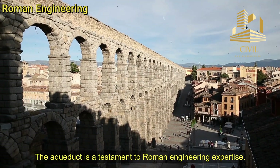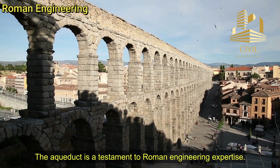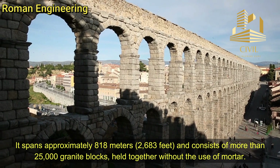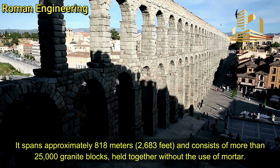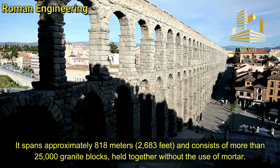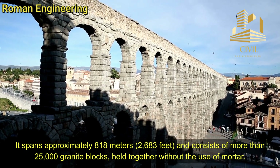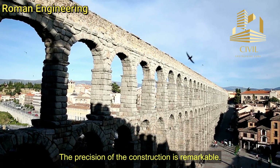Roman engineering. The aqueduct is a testament to Roman engineering expertise. It spans approximately 818 meters, or 2,683 feet, and consists of more than 25,000 granite blocks held together without the use of mortar. The precision of the construction is remarkable.